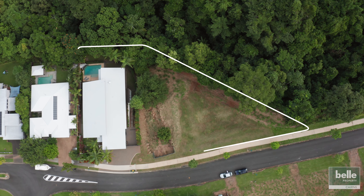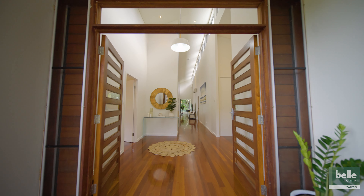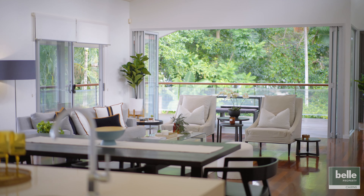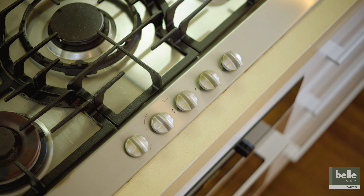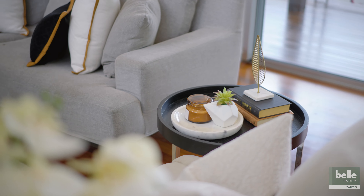Set on over 2,000 square metres in the highly sought after Red Peak Forest Estate, this high quality home is nestled within a beautiful natural environment. Set over two levels, it features expansive proportions throughout, sweeping open plan living, high ceilings and an abundance of natural light.